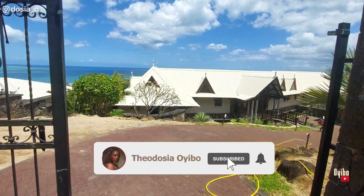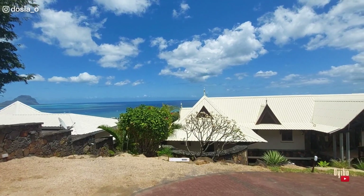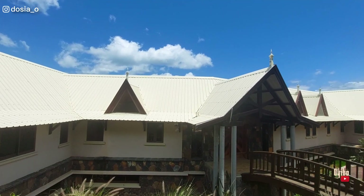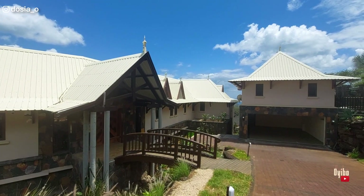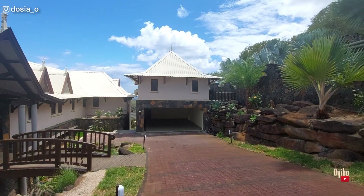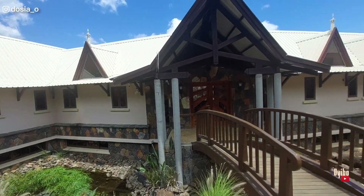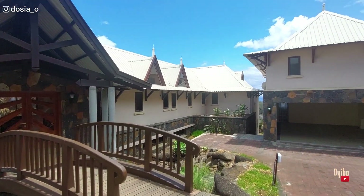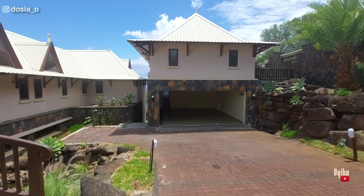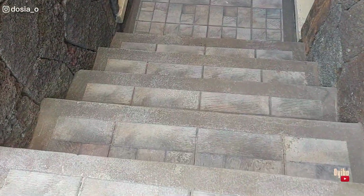Hey guys, come along with me as I show you this luxury villa situated in Tamarin. Tamarin is in the west of Mauritius, just after Flic en Flac. One beautiful thing about this villa, besides it being a luxury villa, is that it has an amazing view. I also will be talking about how much this apartment costs and what the rooms have to offer.